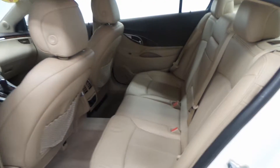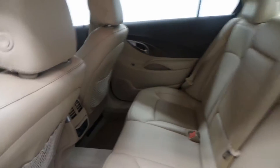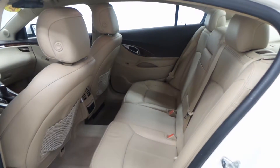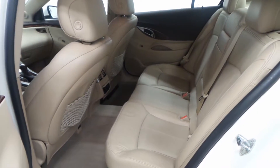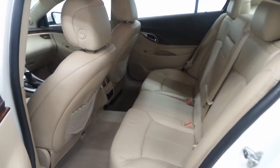There's the back seat, tan leather. The front is again super, super clean — not smoked in, no marks on the seats, just mint.